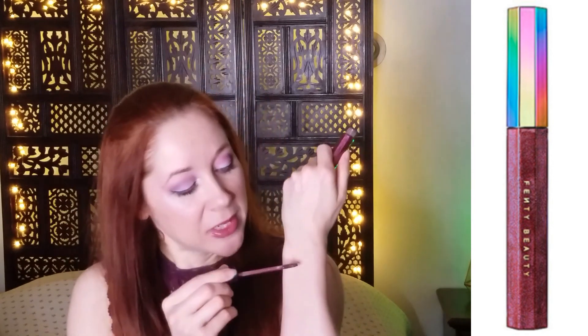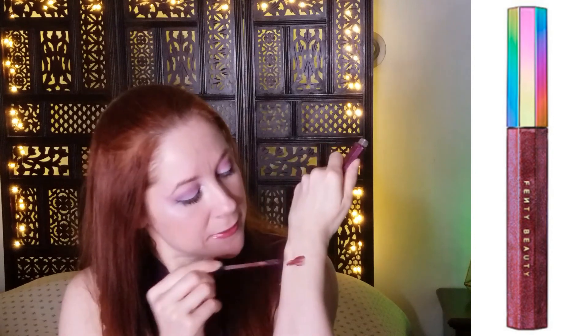I am going to go ahead and swatch the other three. Of course, this is the first, and this is Astro Naughty. It's more of a dark berry color — I was saying plum earlier, but it's more of a dark, shifting kind of berry color. Just really beautiful, and again, it's just so smart and going to work so well on so many different skin tones.